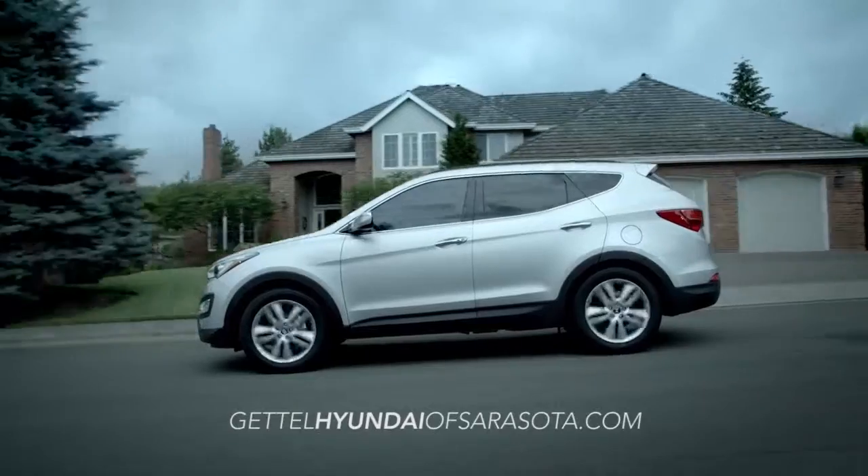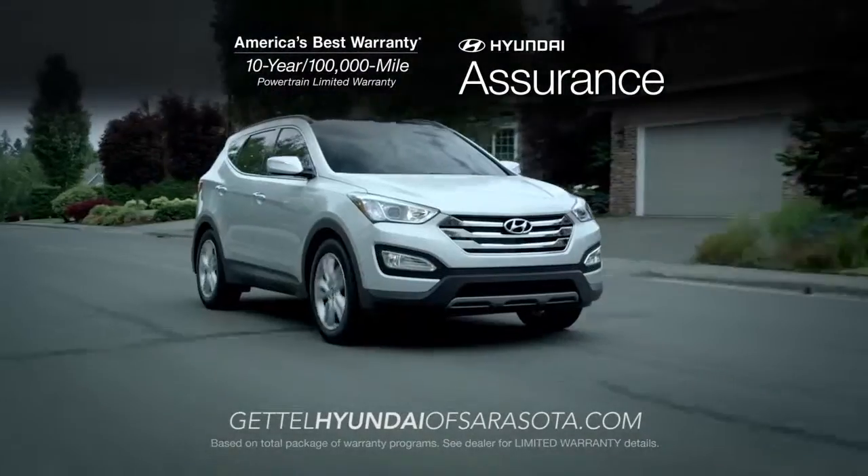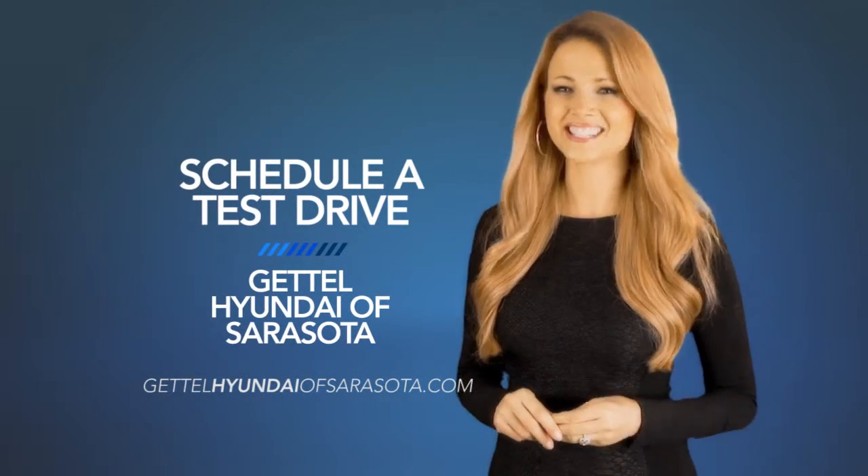For class-leading safety and value, the Hyundai Santa Fe Sport can't be matched. So schedule a test drive of your very own at Gettle Hyundai of Sarasota today.